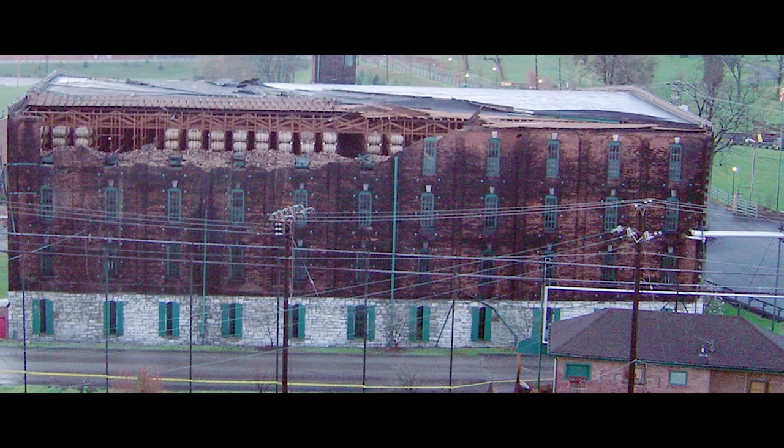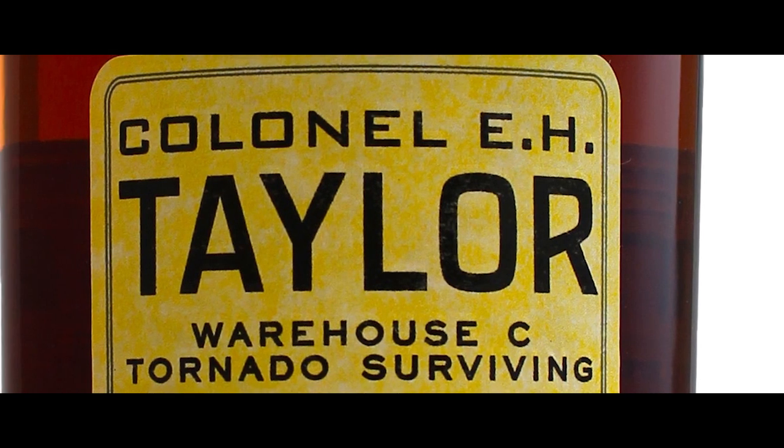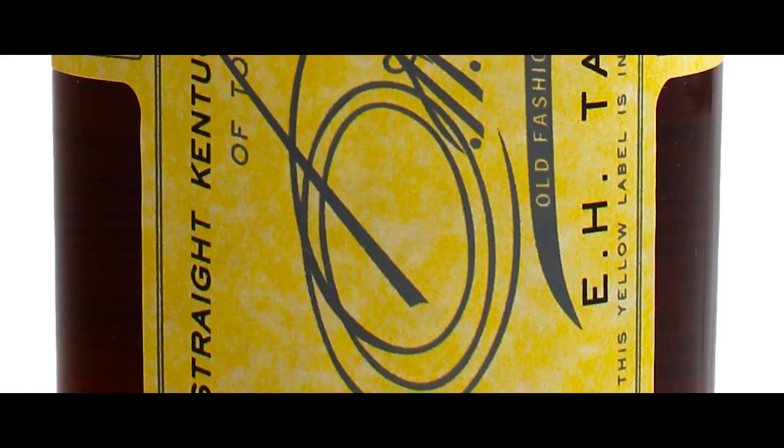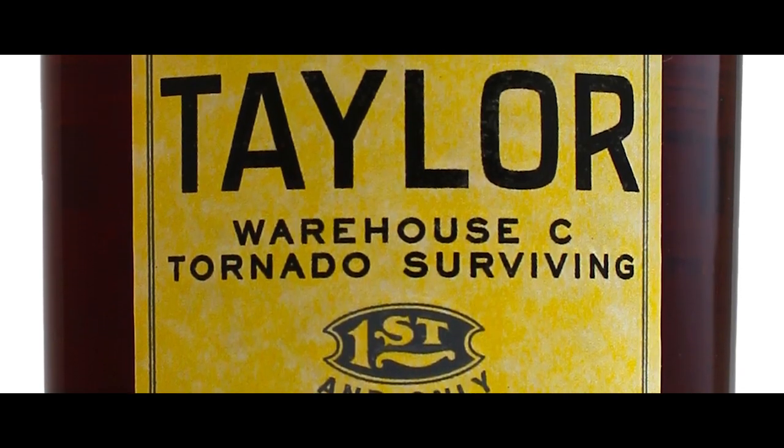We are learning that temperature does make a marked difference. Part of the genesis for this was the tornado that blew through here in 2006 and took off half the side of our beautiful Warehouse C from the 1880s. We ended up having two or three hundred barrels sit out and sunbathe for the entire summer of 2006. It produced unbelievable whiskey, which we rolled out as E.H. Taylor's Tornado Surviving Whiskey. The juice got rave reviews and it's become an iconic collector's item.